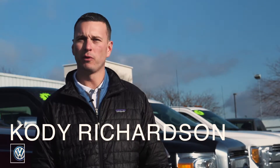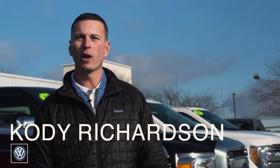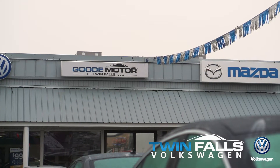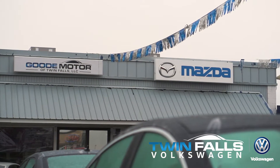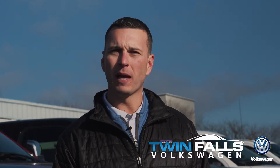Hi, I'm Cody, the General Manager at Twin Falls Volkswagen, a member of the Goody Motor family of dealerships. We all know we sell Volkswagens here, but we also know that the Magic Valley rides on trucks. Transparency with our customers is very important to us in this dealership, so we'd like to share some ideas with you to help you through your next truck buying purchase. So come on a ride with me.